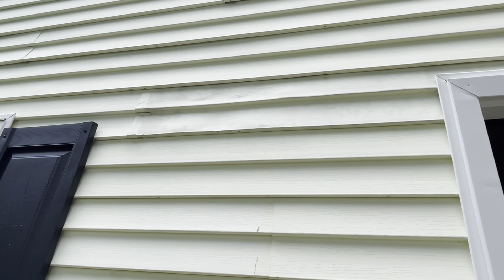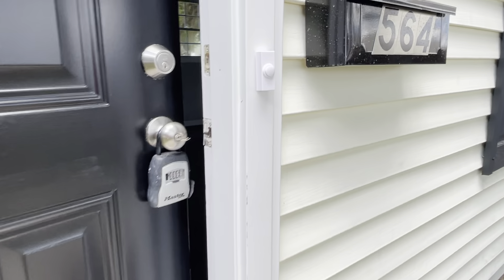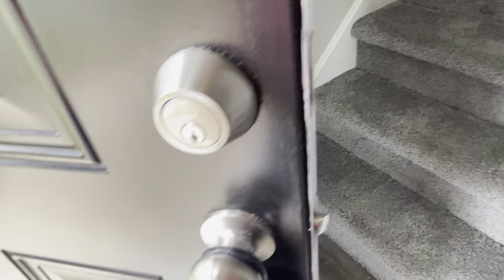The siding is a little discolored and warped. I don't think that's a huge deal though.